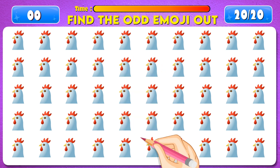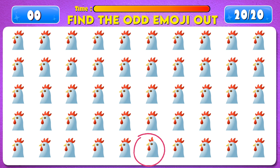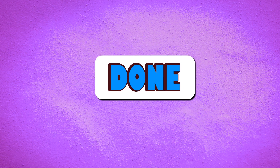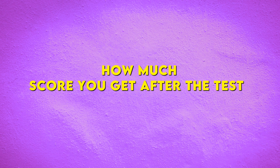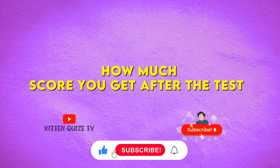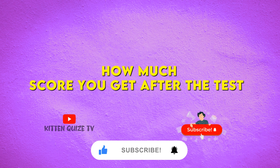Time's up! Perfect, there it is! You've done the job! How much score did you get after the test? Please subscribe to our channel for more interesting videos like this! Thank you! Bye bye!